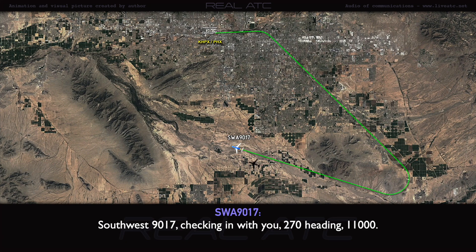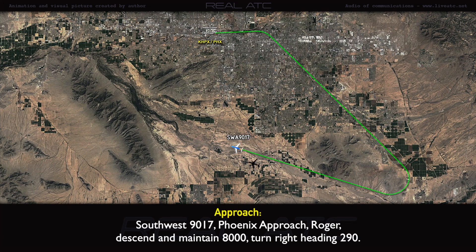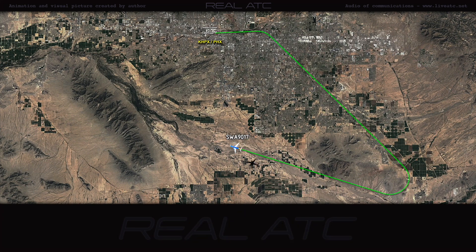Southwest 90-17, checking in with you, heading 270, 11,000. Southwest 90-17, Phoenix approach. Descend and maintain 8,000. Turn right, heading 290. Heading 290, descend to 8,000.